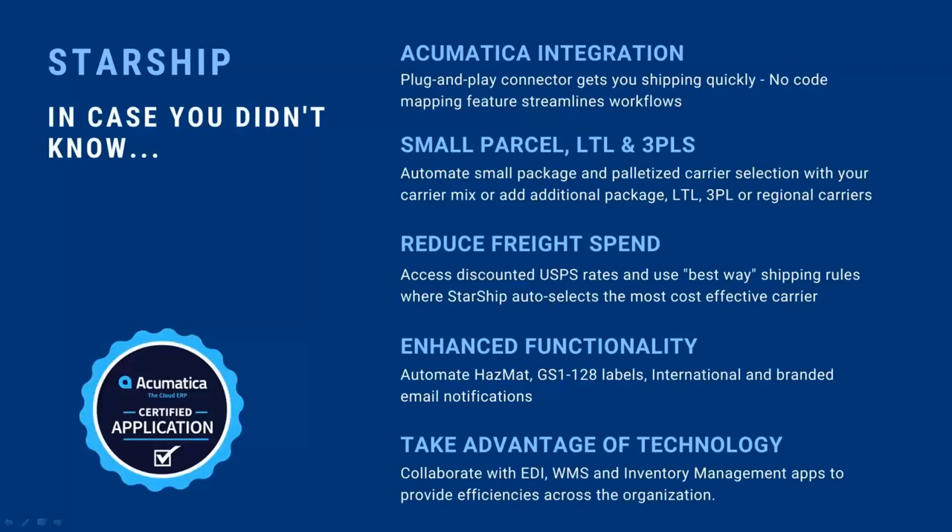With UPS and FedEx, we ping the carrier and return your live negotiated contract rate — there are no staging tables. Once we bring back a rate, it's a live rate, so if a carrier ups a fuel surcharge tomorrow, you get access to those new rates. Same with LTL carriers — we return your live contract rates. Starship also handles things like returning pro numbers and electronic pickup, so we ping the carrier so you don't have to notify them manually.